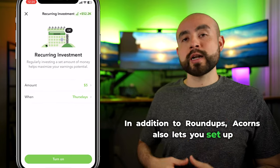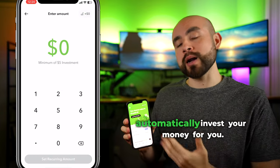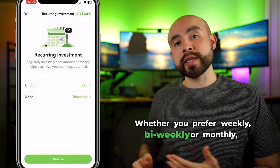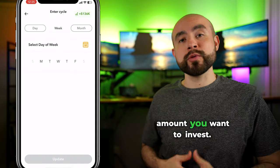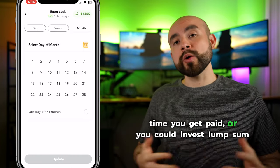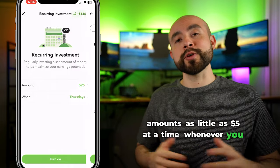In addition to roundups, Acorns also lets you set up recurring investments where you can link your bank account to Acorns and have Acorns automatically invest your money for you. Whether you prefer weekly, bi-weekly, or monthly, you have full control over the frequency and the amount you want to invest. For example, you could have $50 transferred each time you get paid, or you could invest lump sum amounts as little as $5 at a time whenever you choose.